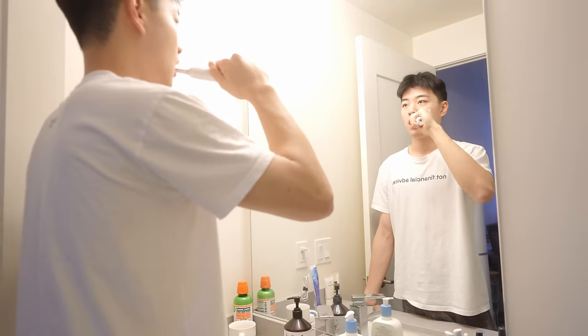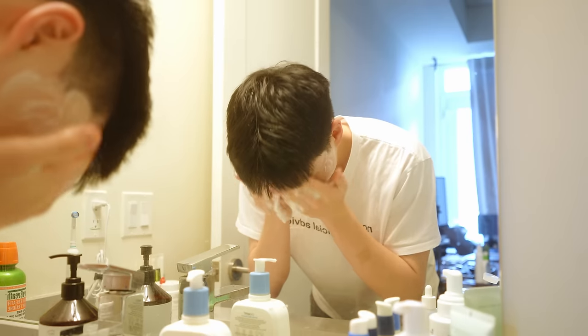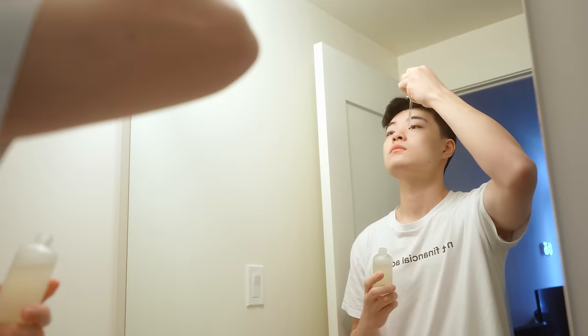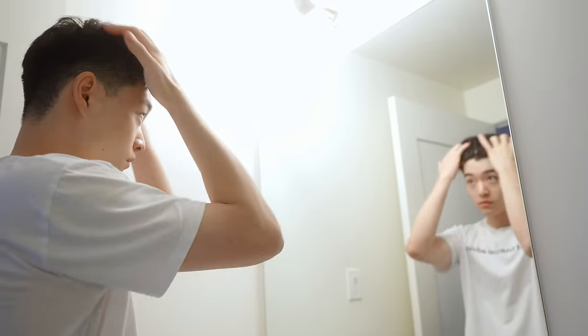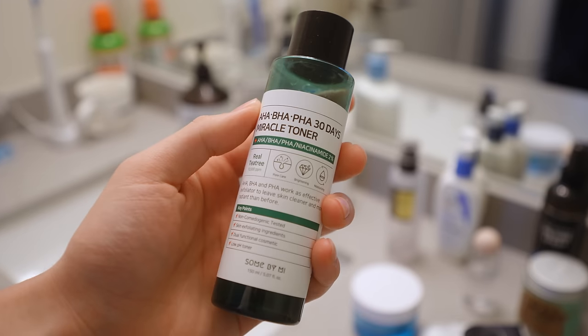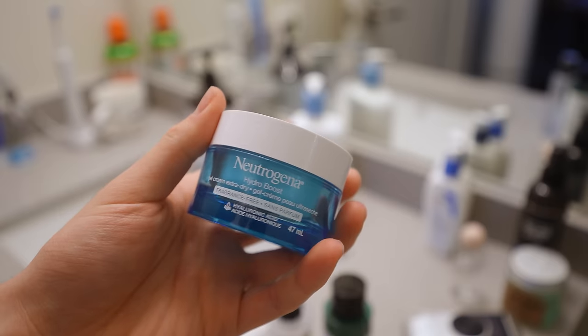I usually get up around 9 to 10am and I'm more of a night owl. First thing I always do is brush up and do my skincare routine, and today I also did my hair. I have pretty dry skin and it's getting cold in Toronto now so I gotta keep up with the hydration. Today is a Saturday but I think it's gonna be a pretty busy day. I want to get some YouTube work done in the morning and then we're gonna go to a museum to really test out this camera.